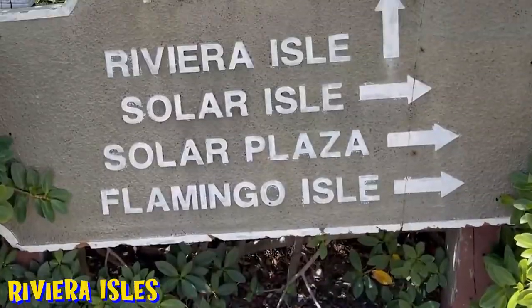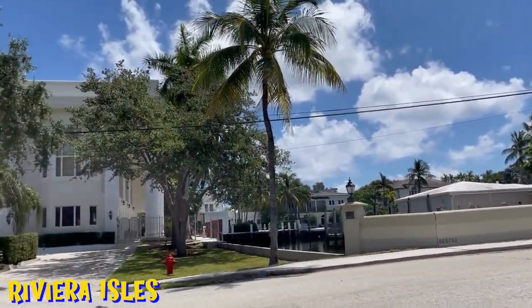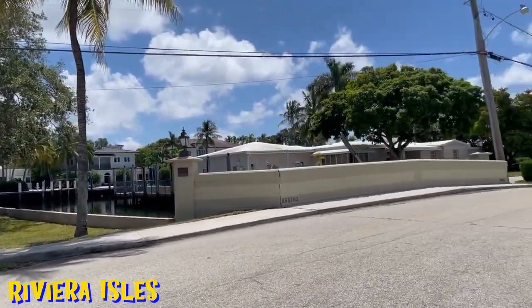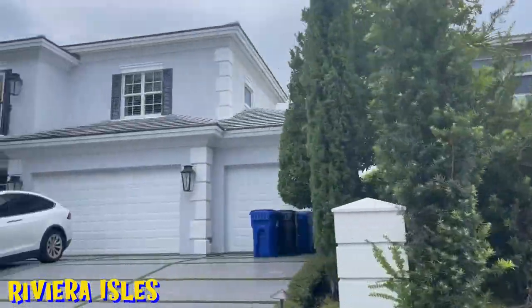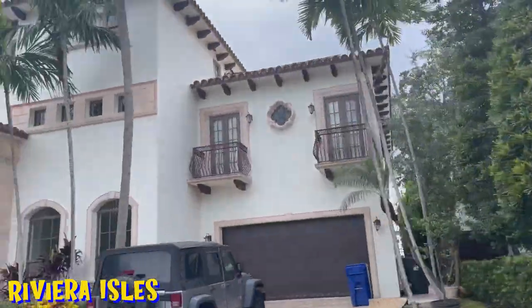Heading east on the south side of Las Olas Boulevard, we're going to start with Riviera Isles. It's the first of only two neighborhoods on the south side heading east of Las Olas Boulevard, and it's unique — it's only accessible through the Idlewild neighborhood, specifically the east side of Riviera Drive.